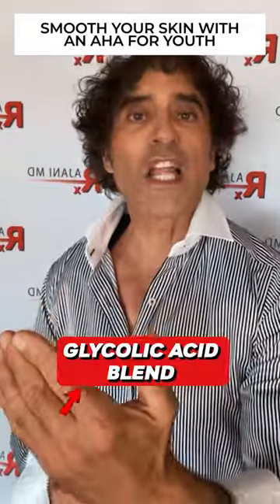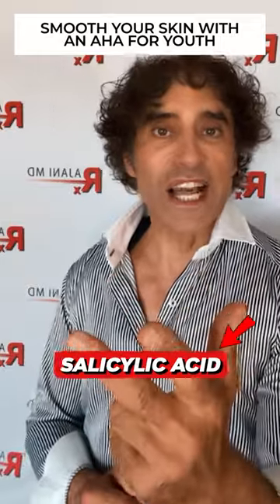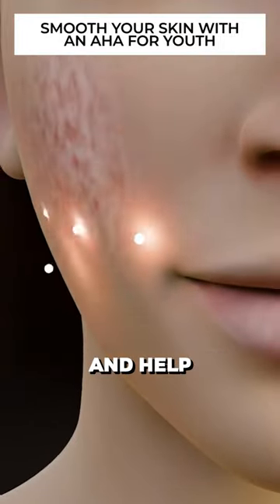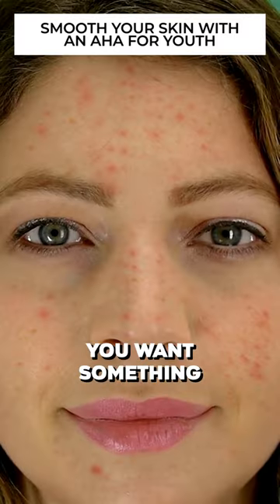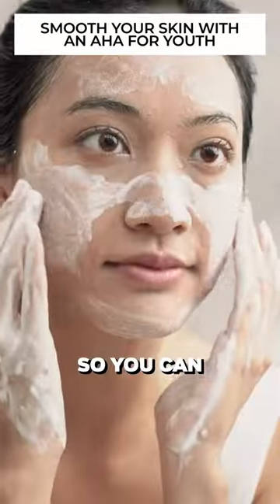What you're looking for is a glycolic acid blend with a lactic acid. You want salicylic acid that's going to go into the pore and help relieve it of its oil contents. You want something to smooth the surface — to take the glue that's holding the cells together and loosen that up so you can exfoliate it.